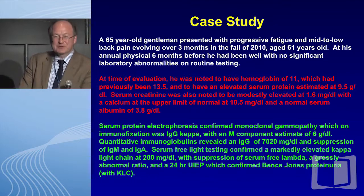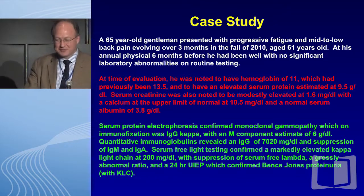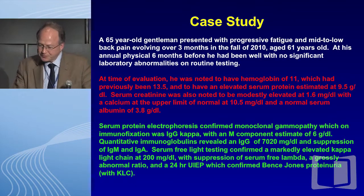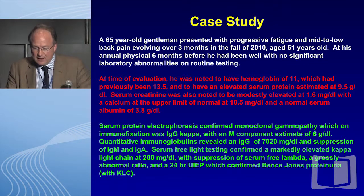This is the study, and I've just made it sort of multicolored just to wake everyone up a little bit. This is basically a very pleasant 65-year-old gentleman who had a very typical presentation with fatigue, some symptoms from his axial skeleton. He had presented prior to this at the age of 61 in the fall of 2010, and prior to that his six-month physical had been entirely benign.